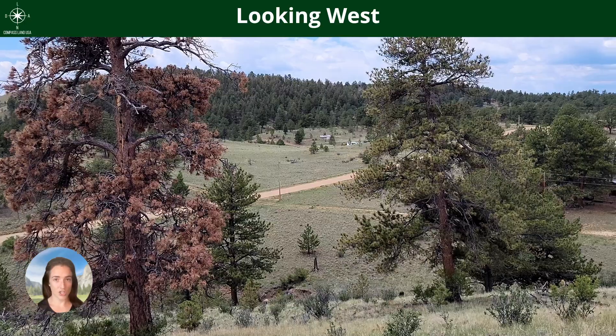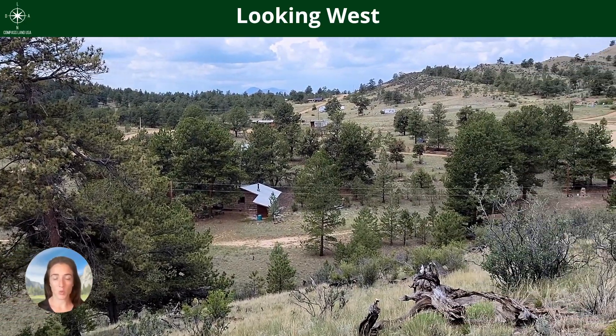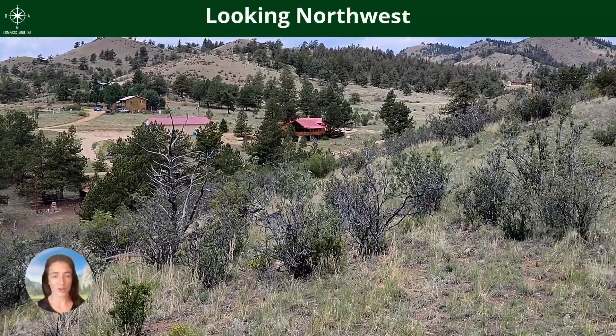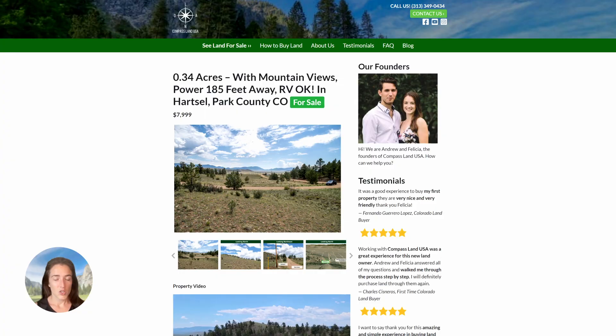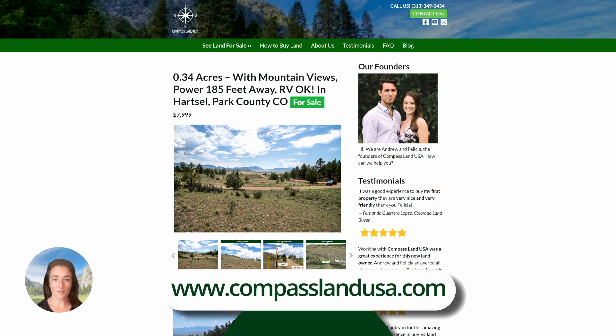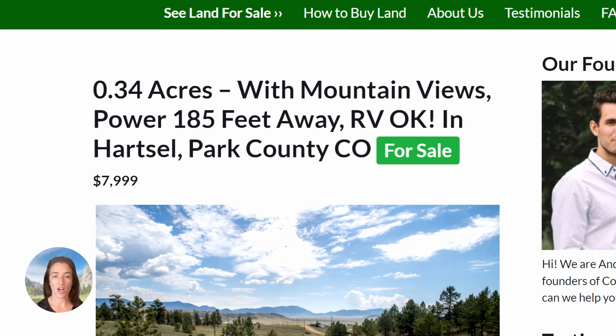There is no HOA for this property and we would convey it to you via a warranty deed. The title is free and clear, as always with all of our properties here at Compass. You can see this property on our website, compasslandusa.com, with the title: 0.34 acres with mountain views, power 185 feet away, RV okay, in Hartsell, Park County, Colorado.